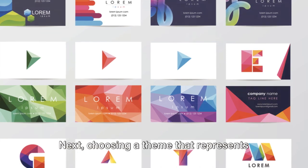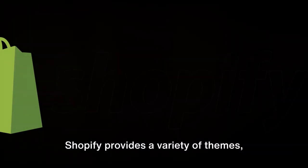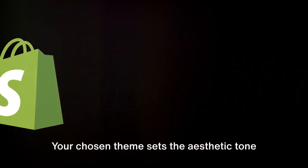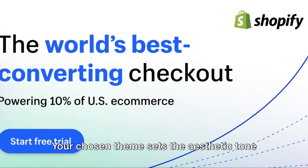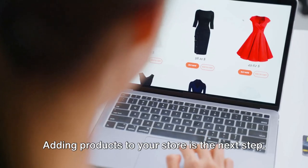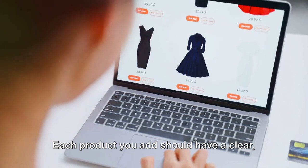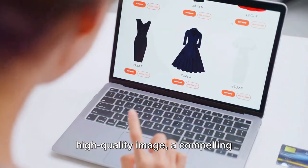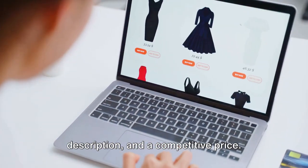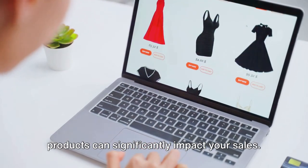Choosing a theme that represents your brand is crucial. Shopify provides a variety of themes, both free and premium. Your chosen theme sets the aesthetic tone of your store and should align with your brand's identity. Adding products is the next step — each product should have a clear, high-quality image, a compelling description, and a competitive price. The way you present your products can significantly impact your sales.